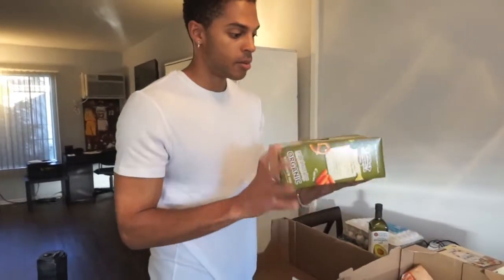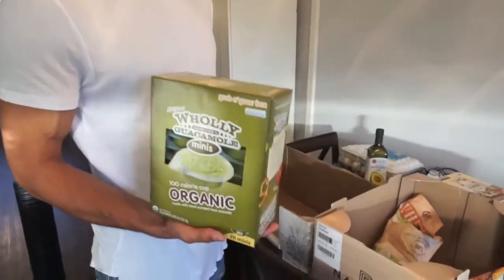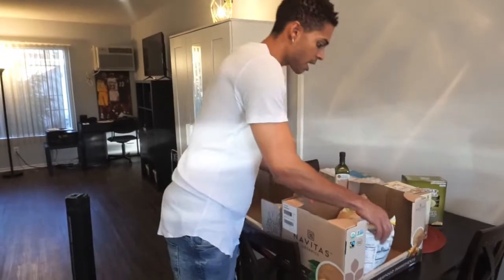I haven't been able to buy avocados or guacamole in a while. Avocados have been extremely expensive out here for some reason for the past month or so, so I got some mini guacamole dips — I can throw this on my eggs, breakfast, meats, and whatnot.